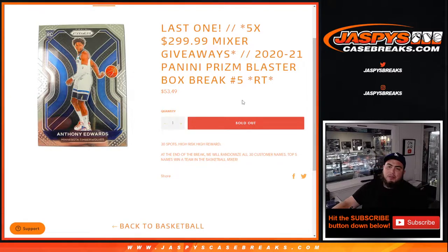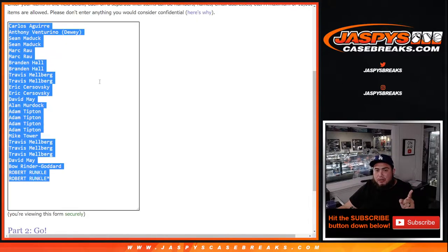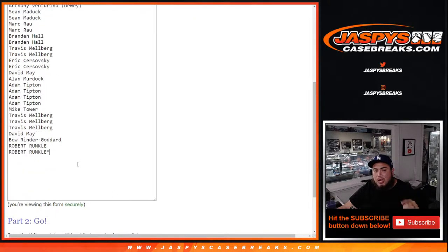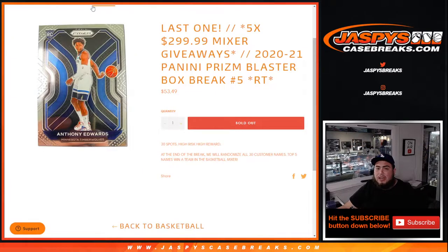Again guys, first we do the break — randomize the customer names and teams, distribute the hits out. Then at the end of the break, we'll take all 30 customer names, randomize them, and the top five names will win a spot on the basketball mixer coming up next. We gave away four spots, meaning we only sold 26 spots out of the 30. We're going to use the same dice roller to randomize the 26 customer names. Top four get a free spot in this break, then we'll copy and paste the names and randomize the customer names and teams, distribute the hits out. Then we'll come back, randomize customer names, and the top five get a spot in the mixer.